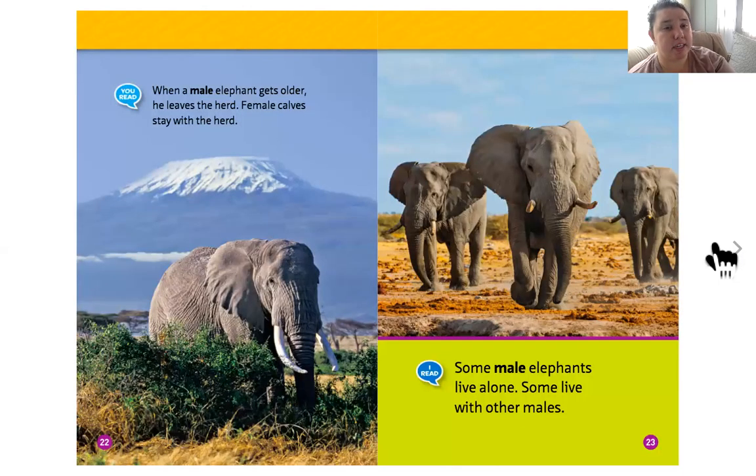When a male elephant gets older, he leaves the herd. Female calves stay with the herd. Some male elephants live alone, and some live with other males. So a herd is mostly females and their babies, but sometimes male elephants live together.